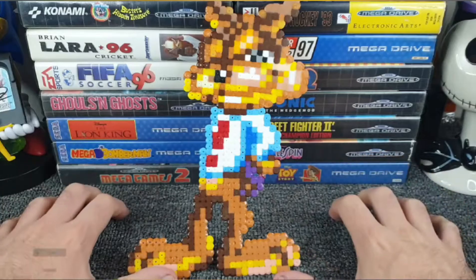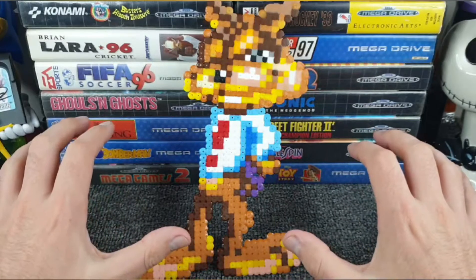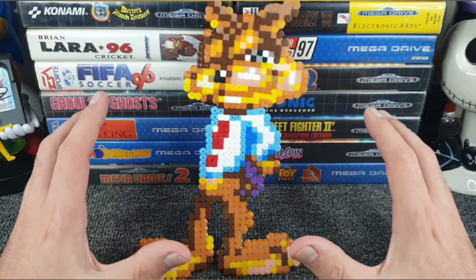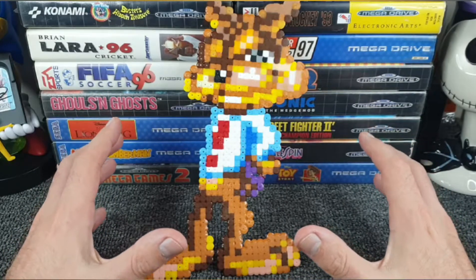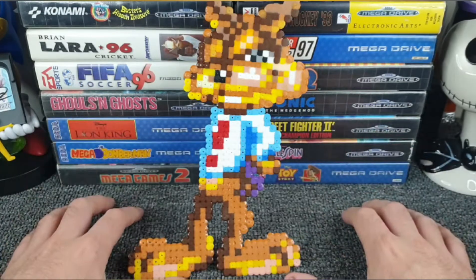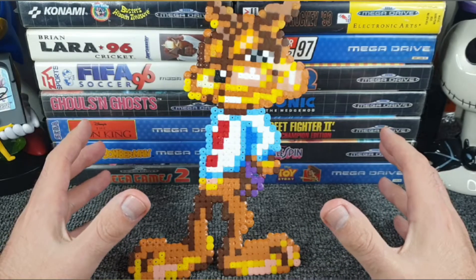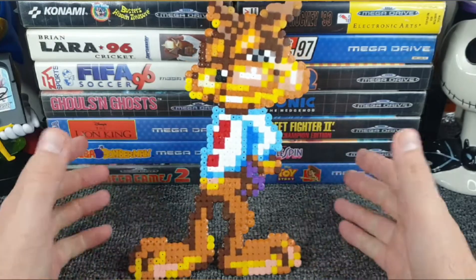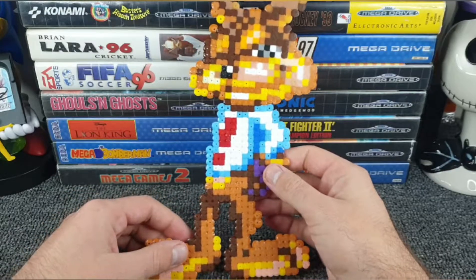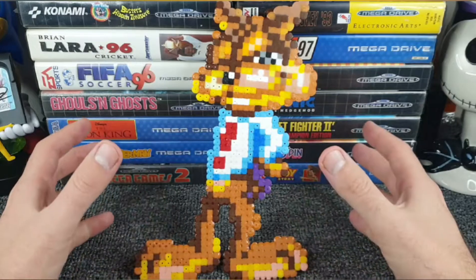Hello all and welcome to another pickups video - a pickups video which includes games for the Xbox 360, Xbox One, and some PlayStation 2 games as well. Now most of those are from charity shops - some really good finds - but not all of them. Before we crack on with the games, I do wish to share with you one gift that I've very kindly received: this hama bead art that's been on screen the whole time. This hama bead art of Bubsy the Bobcat was very kindly sent to me by Scott over at Sega Saturn Lad.